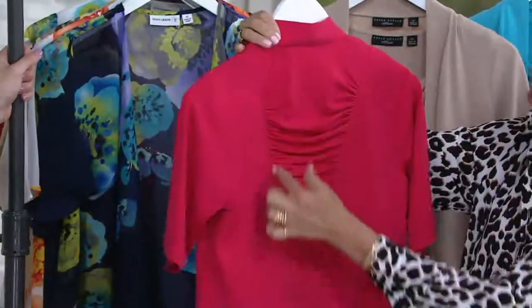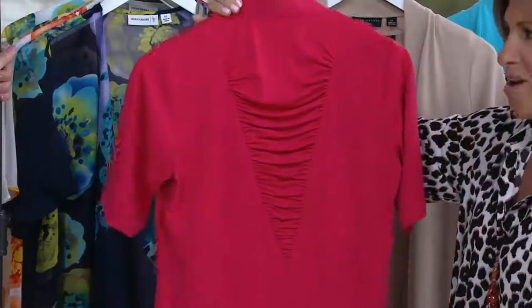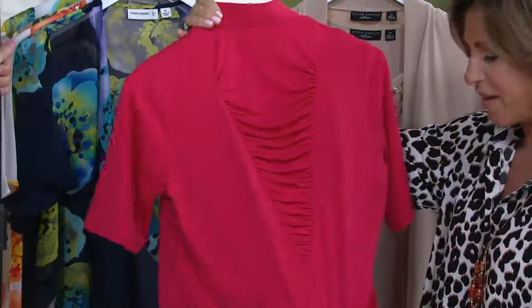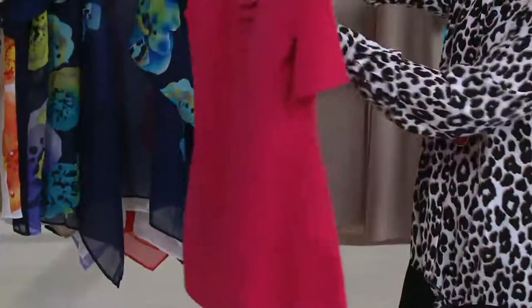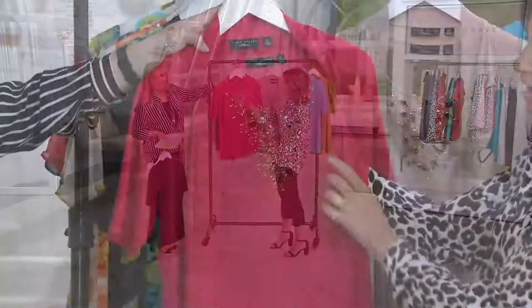My favorite back — it has all that shearing and ruching. I've never seen you do that back before. I did it once, actually twice, and I own these and I wear them and I love them. The fact that you're getting my favorite all-time incredible cardigan with the most amazing tank — you're going to wear this with everything.